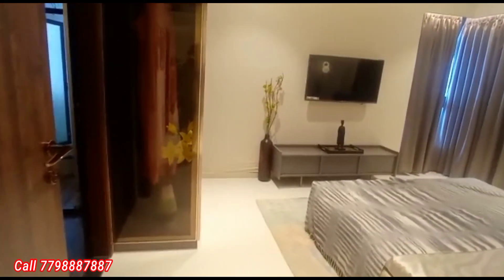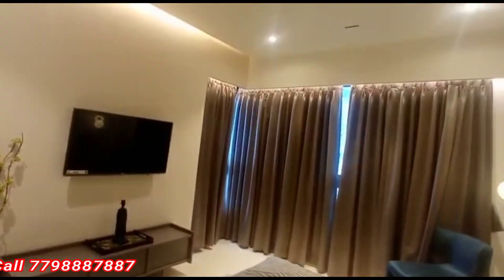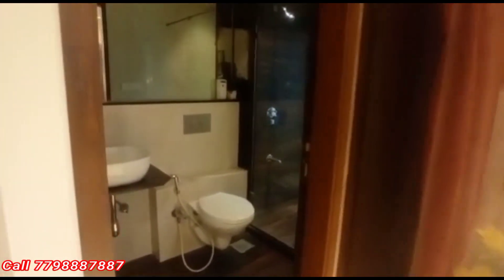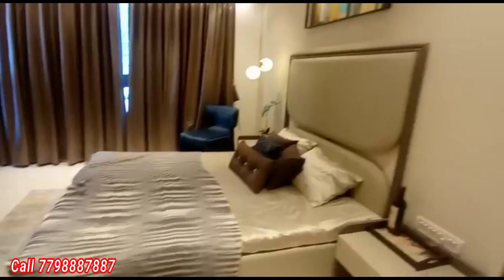This is the master bedroom with attached washroom. One of the large and quite spacious rooms with Italian marble flooring, Jaguar fittings, and a false ceiling.